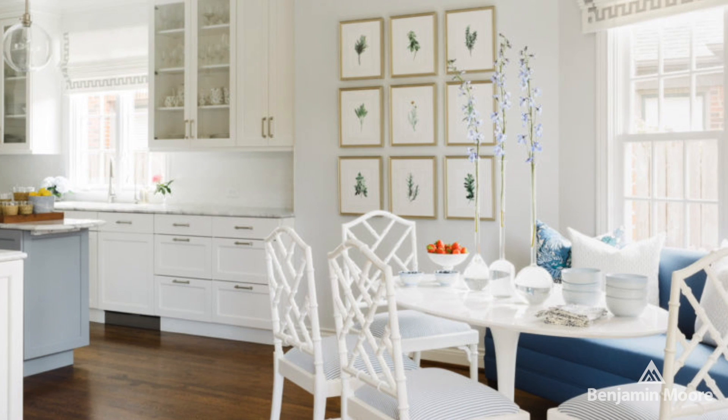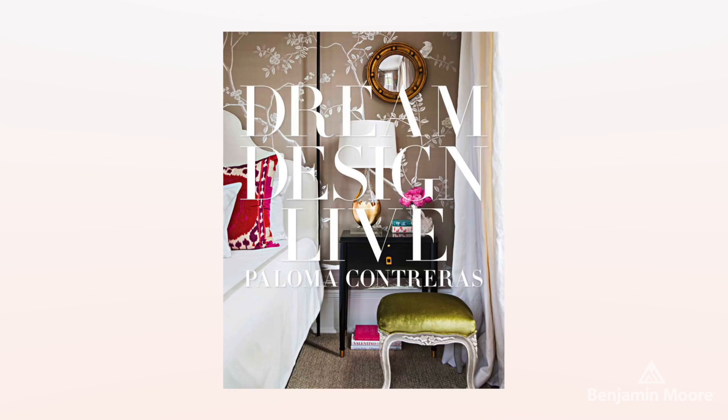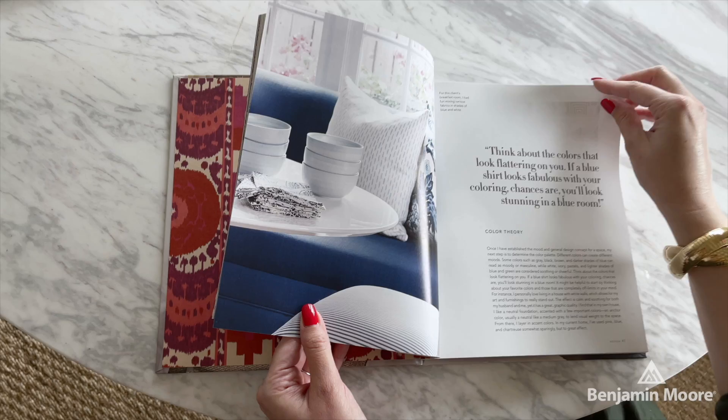I delve into this topic more deeply in chapter three of my book, Dream Design Live. Chapter three is all about setting the stage, so you can read up on all of my tips and tricks for ensuring that form meets function perfectly in your home.